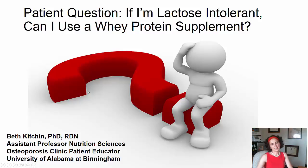Hello. This is Dr. Beth Kitchen, and I'm an assistant professor of nutrition sciences at the University of Alabama at Birmingham. I'm also the patient educator in our osteoporosis clinic, and this last week I got a really interesting question from one of my patients that I wanted to share with you.